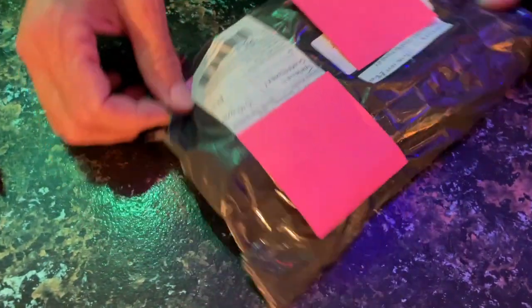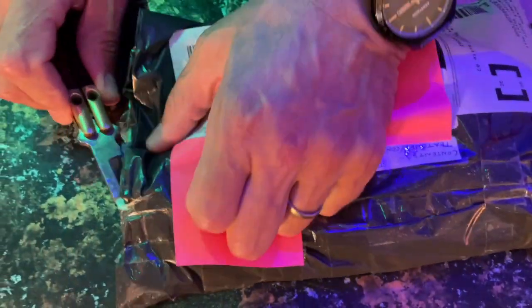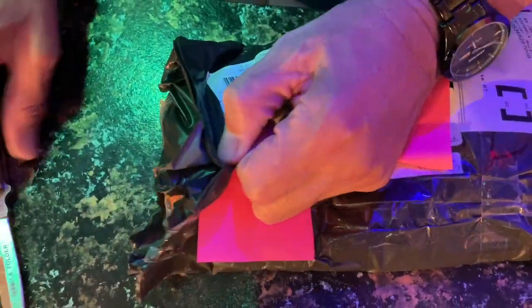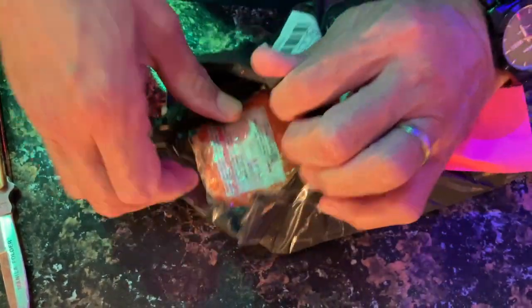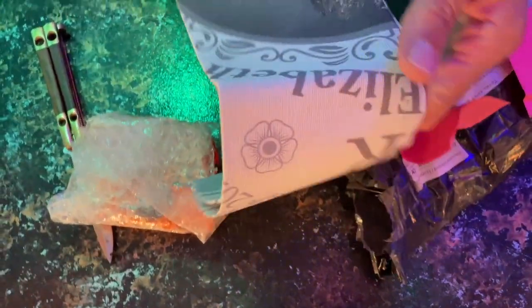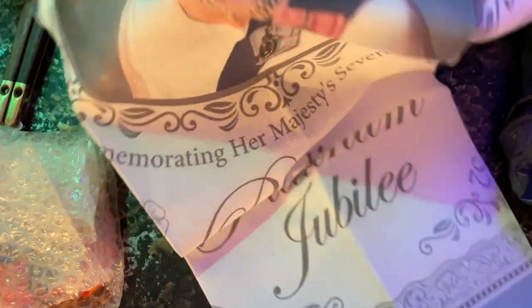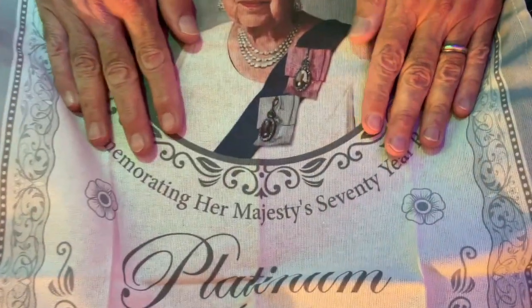Next one. This one is from our friends Anne and Rob in Britain — in Nuneaton — who always send us wonderful things. Oh look, it's a tea towel! It is a Jubilee tea towel. It's ER2 — the Platinum Jubilee. Very nice. Tea towels. We love tea towels. These are mostly for drying dishes, even though it's the most unabsorbent fabric known to man, which is sort of funny.